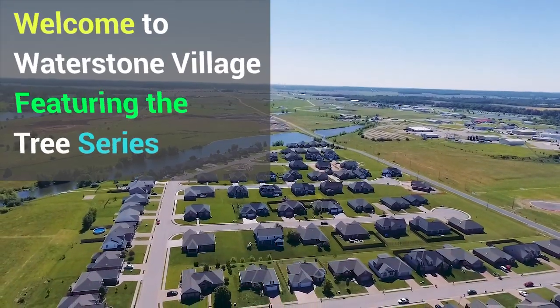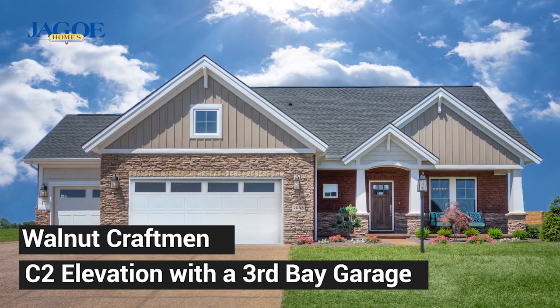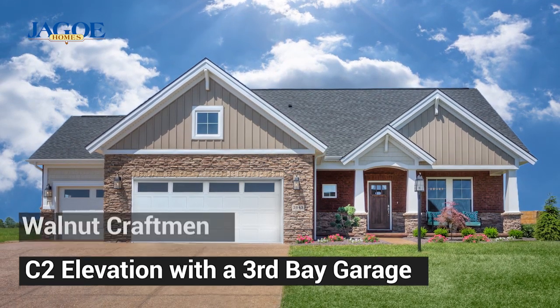Welcome to Waterstone Village in Newburgh, Indiana, featuring the Tree Series. This walnut craftsman has a C2 elevation with a third bay garage.